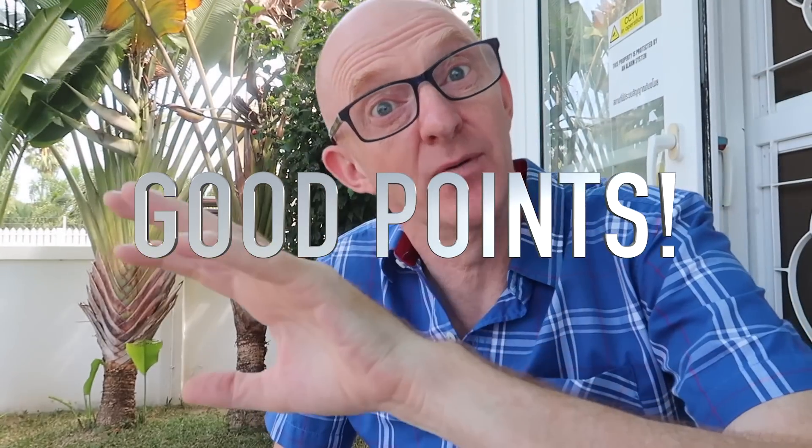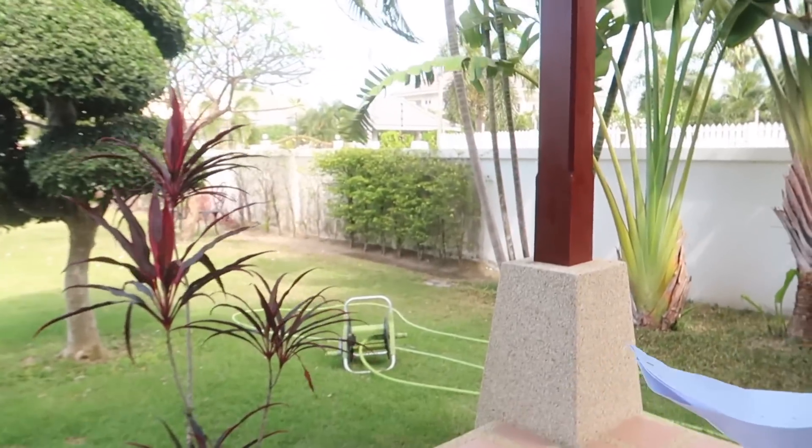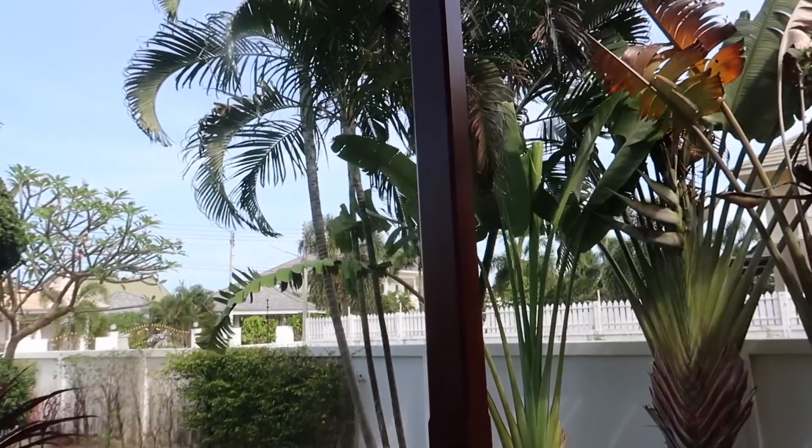We're 200 kilometres south of Bangkok, so about three or four hours in a car. So I'm going to talk about the good points and the bad points. Good points — lots of good points here. We are maybe three hours from Bangkok, so location-wise pretty good. We've got very good links to Bangkok.